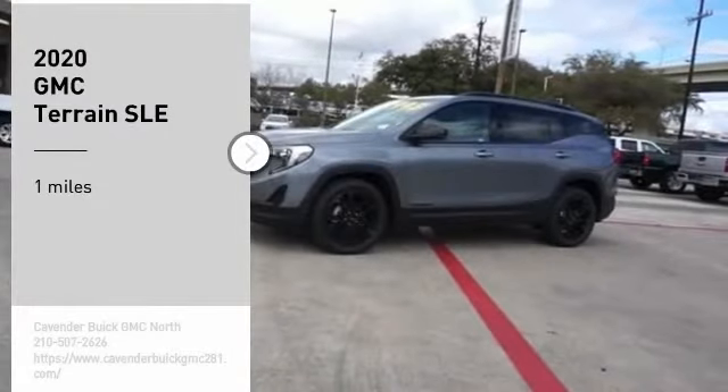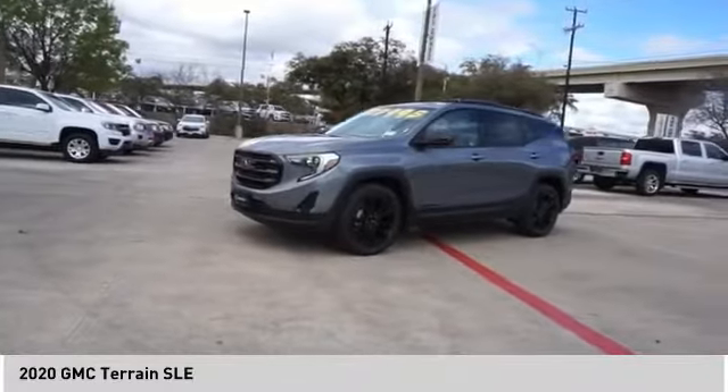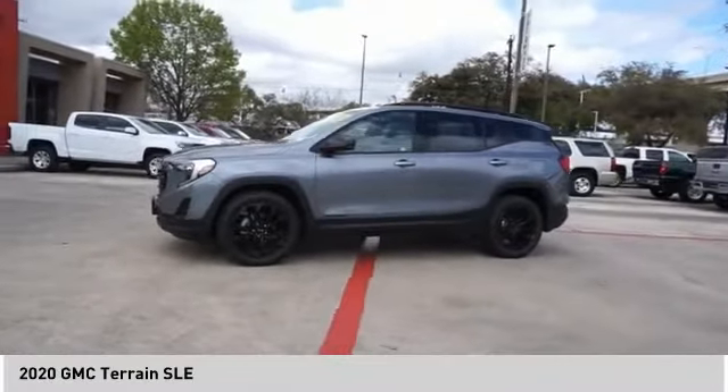Make a great choice today with the 2020 Terrain. The GMC Terrain combines the benefits of a crossover with the style and functionality of an SUV.